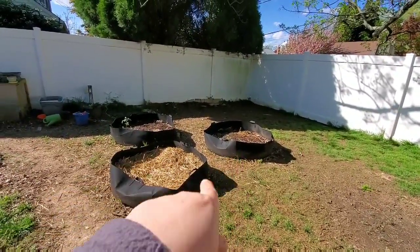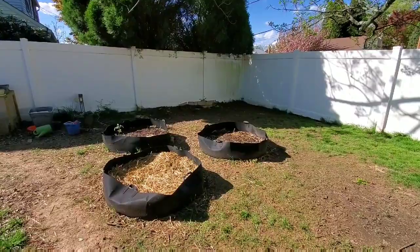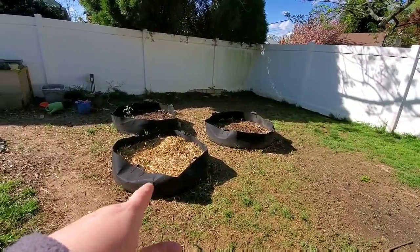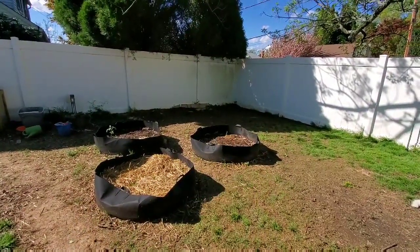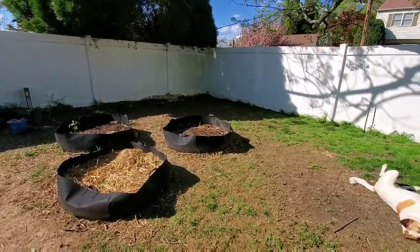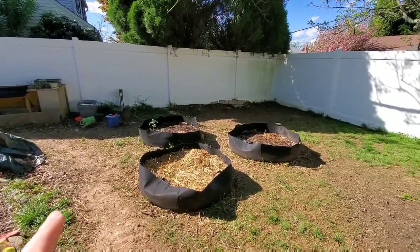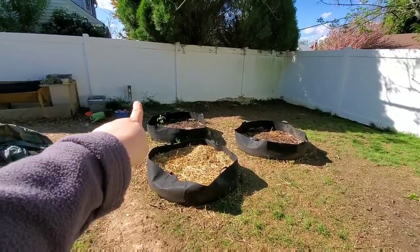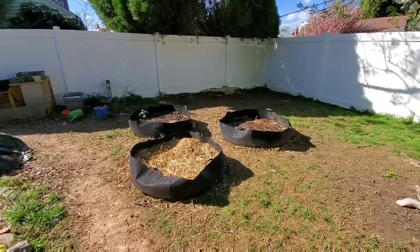These black bags here are 100-gallon grow bags from Bootstrap Farmer. This one has my potatoes in it already and I did see a couple plants growing - it also has two strawberries in there. This one has some carrots and radishes that aren't doing so well, but I think it's because they were getting thrown around by the ducks. This one back here has two tomato plants but nothing else in it.